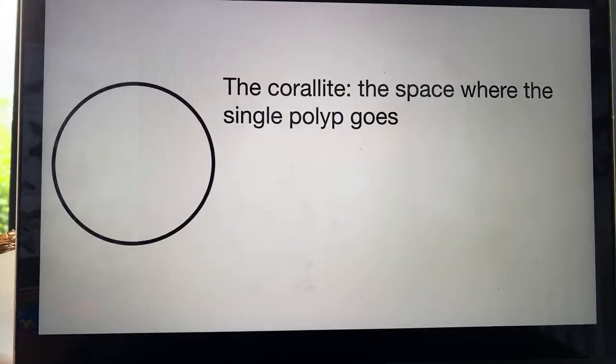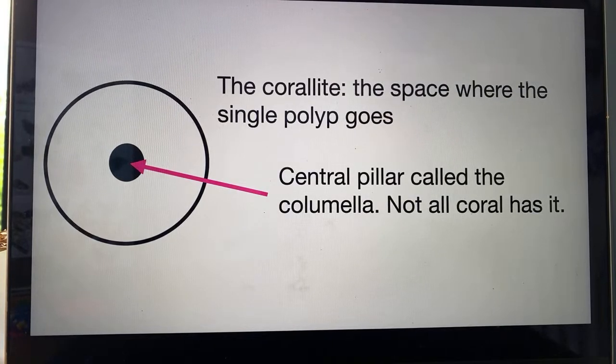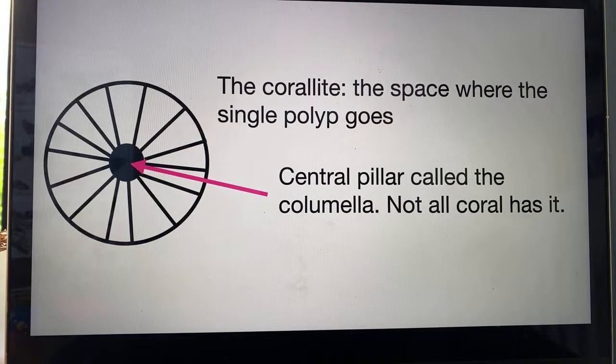Here's one of the fossilised corals — this round circle is called the corallite. This is talked about a lot when you talk about fossilised coral. The corallite is just the space where the single polyp goes, and in the centre there may or may not be a pillar called the columnella — not all coral has it. But most coral you'll see the septa, which we did talk about in lesson two. You remember we were looking at how they've got to increase the surface area of their stomachs to help them digest things, and there's a lot of tissue on top of the septa.